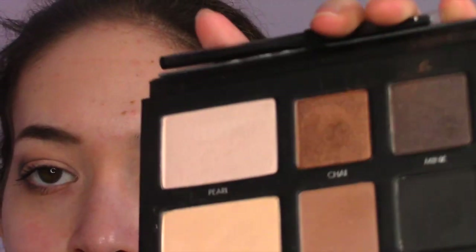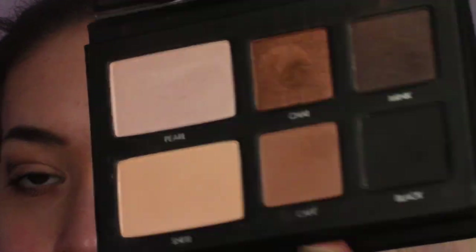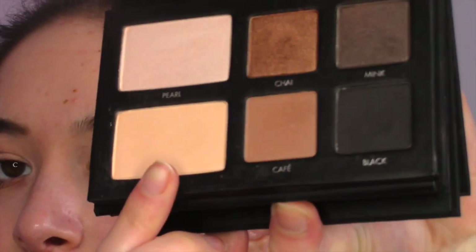I'm now going to be taking my Lorax Pro2Go palette and I'm going to be using the color Shell, putting that on my eye as a base.